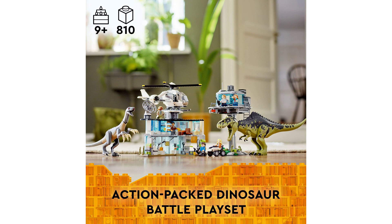The set allows children to recreate exciting scenes from the Jurassic World Dominion movie, or to create their own unique dinosaur adventures.